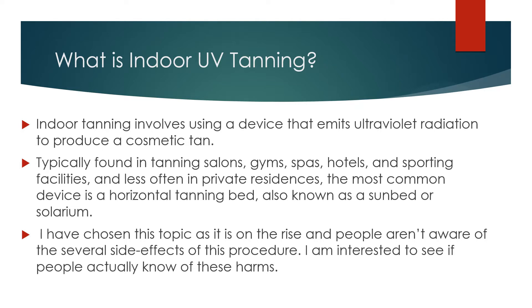I have chosen this topic as it is on the rise and people aren't aware of the several side effects of this procedure. I am interested to see if people actually know of these harms.